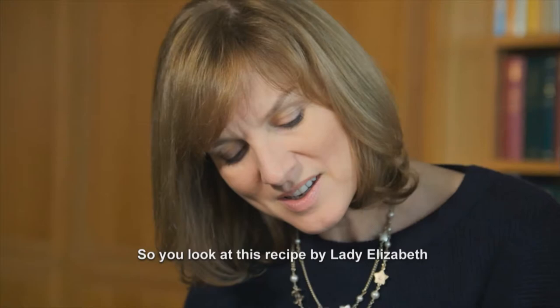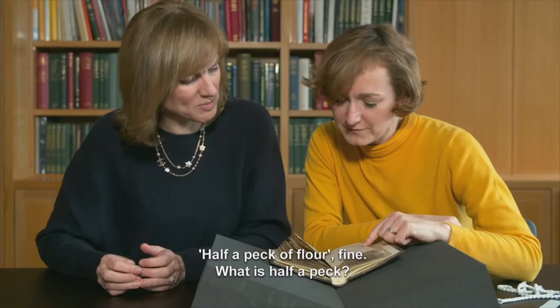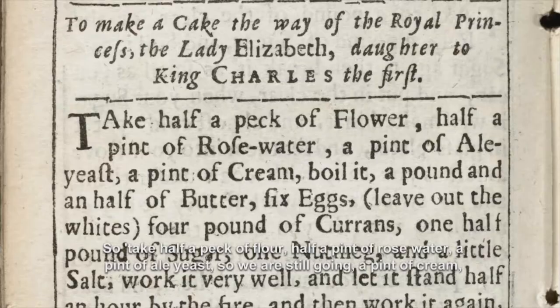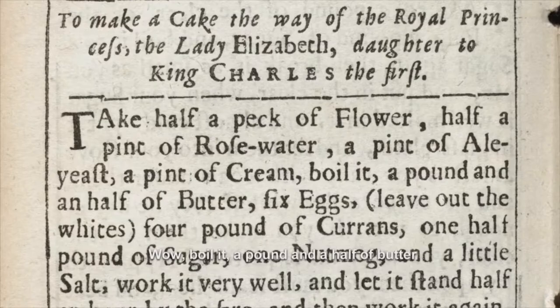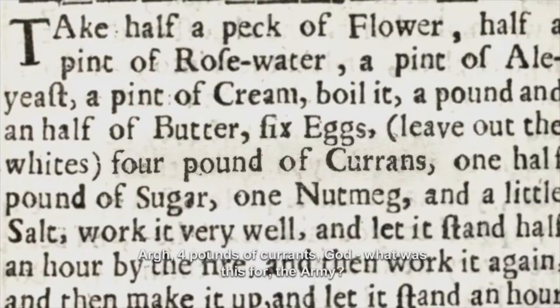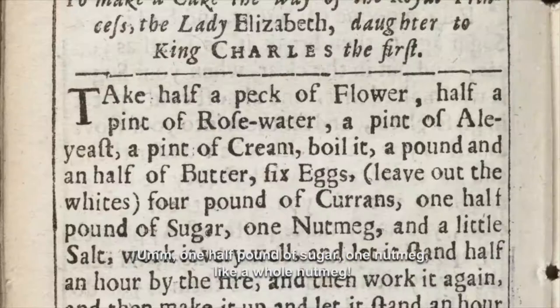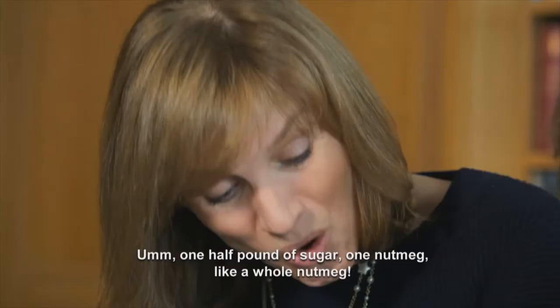So you look at this recipe by Lady Elizabeth: half a peck of flour, fine. What is half a peck? Half a peck is the measurement, and it's quite a substantial amount — it's sort of more than a pound or something like that. So take half a peck of flour, half a pint of rose water, a pint of ale yeast, a pint of cream, boil it, a pound and a half of butter, four pounds of currants. God, what is this, for the army? One half pound of sugar, one nut — like a whole nutmeg — a little salt.